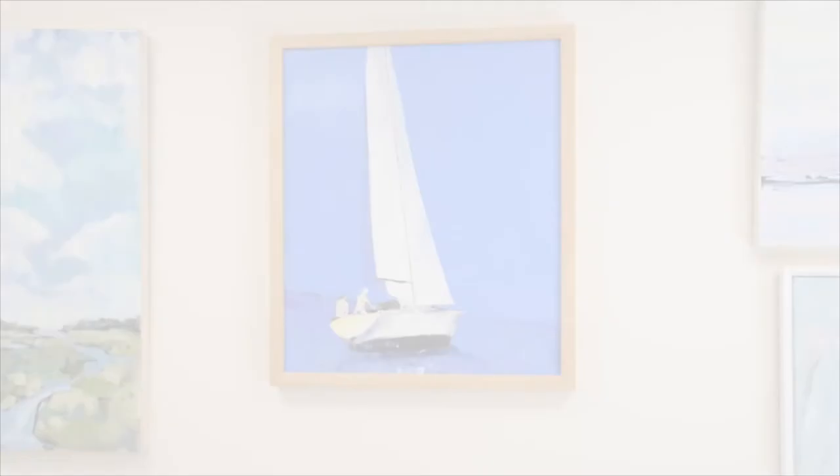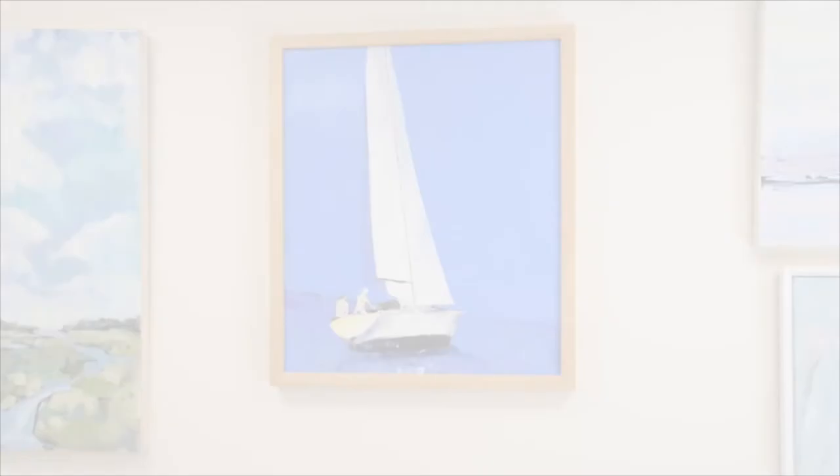Yanis Sanders captures the essence of summer sailing with his breezy painting, Open Waters. Blue skies on sunny days sets the tone for a nautical escape. Painted with a palette knife, oil on panel. Doesn't this just make you want to go sailing?